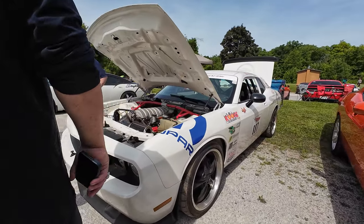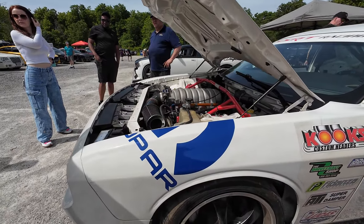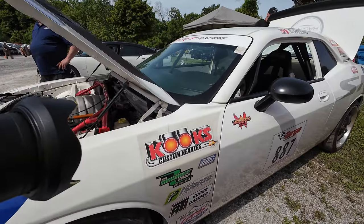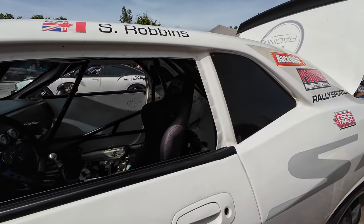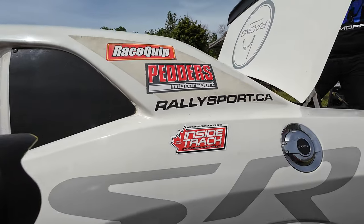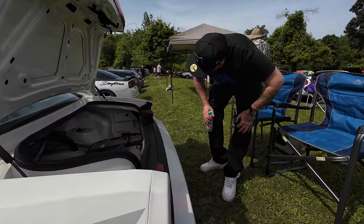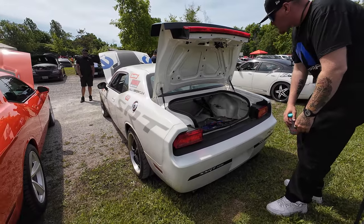No matter how you configure the car, I've got one of these and I've got a new Red Eye. My buddy had a Red Eye — track. Look at that. It's got a fuel cell too. That is light.